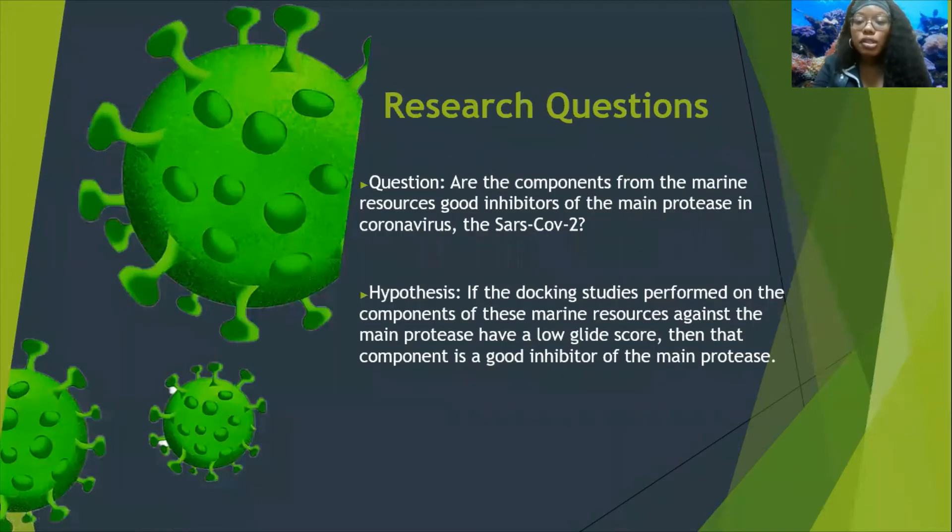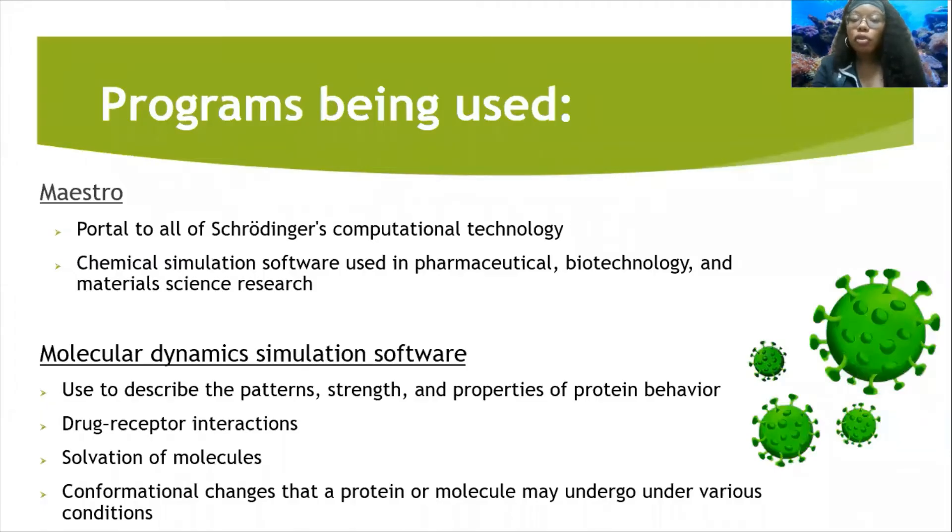My research question is: which components from marine resources are good inhibitors of the main protease in coronavirus, SARS-CoV-2? My hypothesis is if the docking studies performed on the components of these marine resources against the main protease have a low glide score, then the component is a good inhibitor of the main protease.